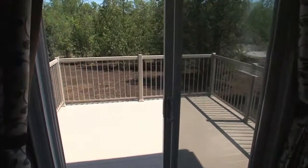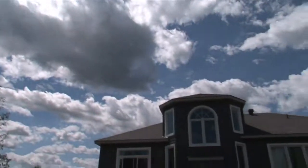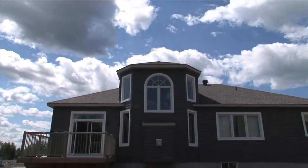Patio doors lead to a large, maintenance-free deck and the backyard on a lot that's 200 feet deep and 80 to 100 feet wide.